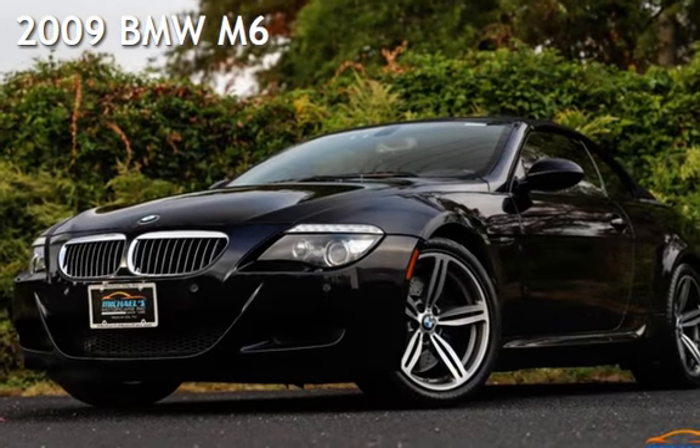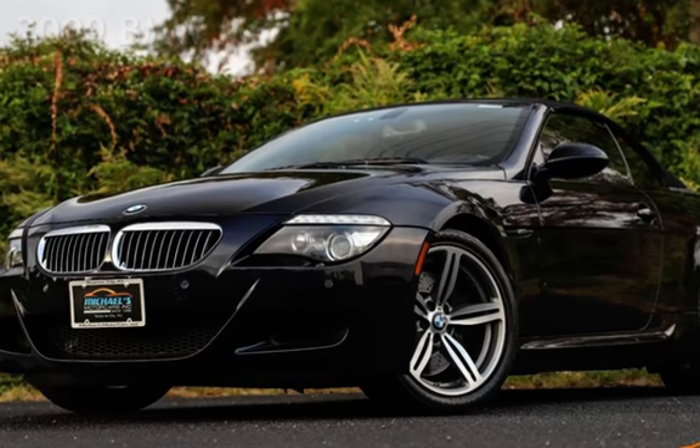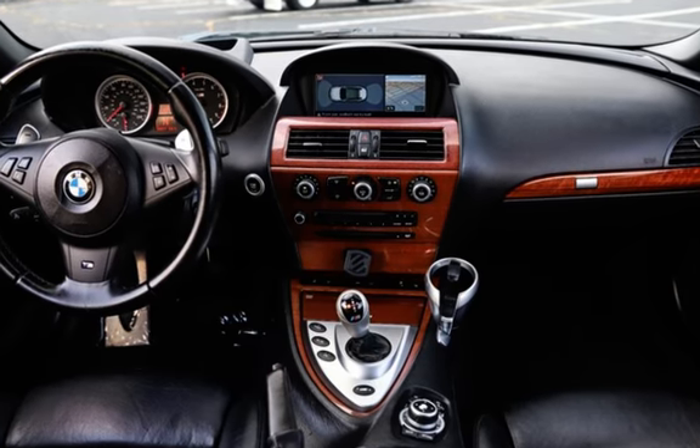Presenting a pre-owned 2009 BMW M6. This two-door convertible has a 10-cylinder, 5.0-liter V10 engine, with rear-wheel drive and an auto-stick transmission.